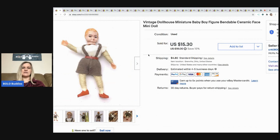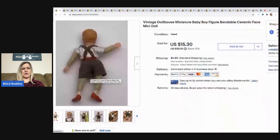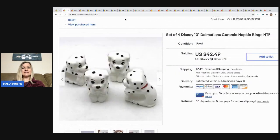The first item is this vintage dollhouse miniature baby boy. I got him in a lot of dollhouse items. He's super cool — his body appears to be made of string, which is very interesting. I sold this for $15.30, the buyer paid shipping, and I probably had about a quarter into it.